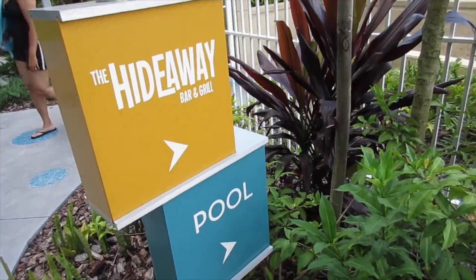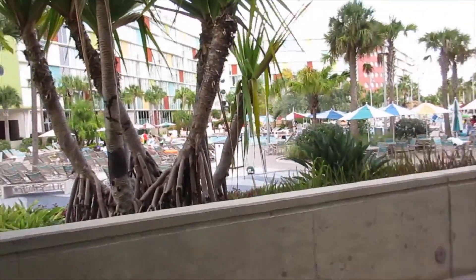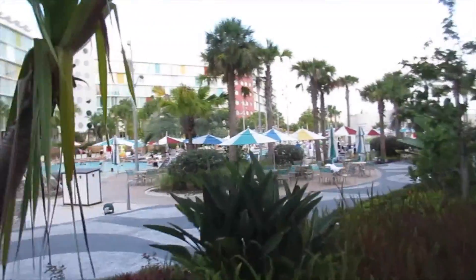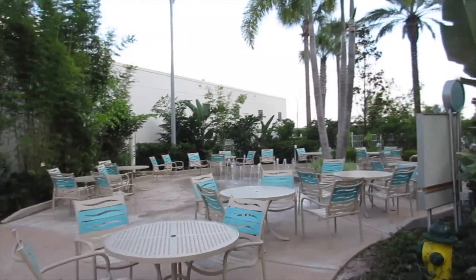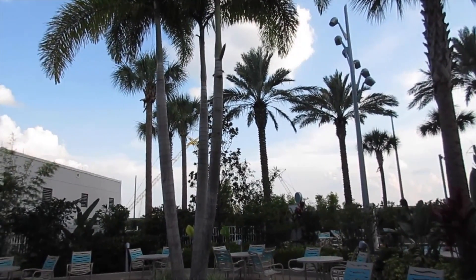So, Hideaway Bar and Grill for dinner and then pool. It's open! And here you never have to worry about finding seats — look at all the chairs. Tons of lounge chairs. The Hideaway Bar and Grill. Last time we were here, the little splash park wasn't working, but it looks like it's up and running now for all the little ones. And in the distance you can see some of the cranes for Volcano Bay. I don't know if you guys heard the big announcement today — we're here at Universal Orlando Resort and they made a big announcement that the newest ride coming to Universal is actually the Fast and the Furious ride coming 2017.